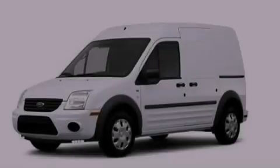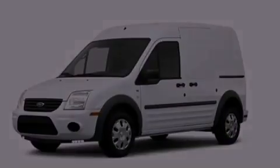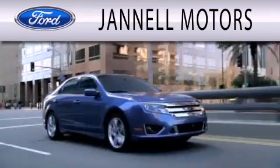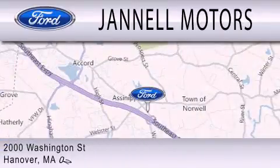Call or visit us right now and arrange your test drive today. Janel Motors is dedicated to doing everything possible to ensure that the experience you have selecting your next vehicle is as pleasant as possible. We're located at 2000 Washington Street in Hanover.